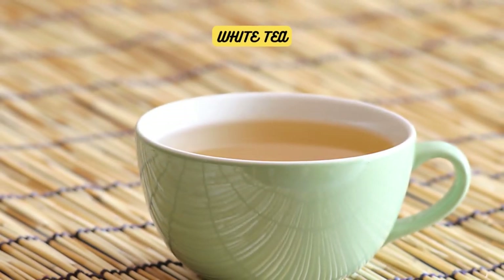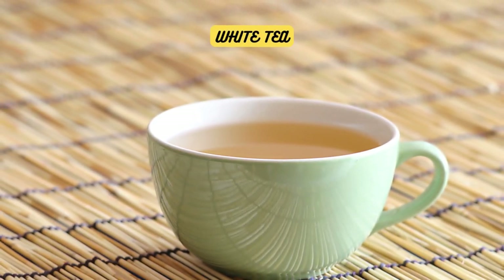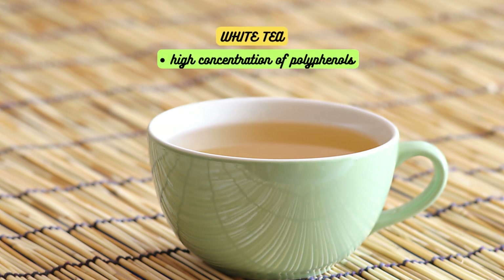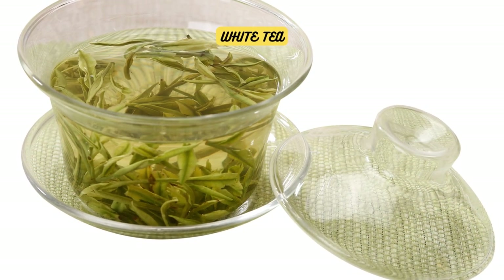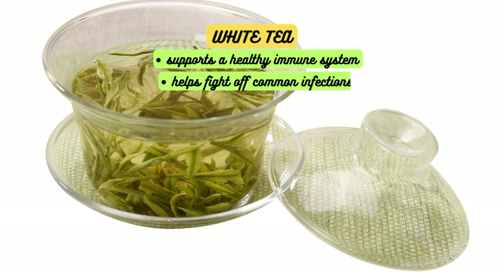Moving on, we have white tea. White tea undergoes minimal processing, making it one of the least processed teas available. It contains a high concentration of polyphenols, which have been linked to improved skin health and a reduced risk of premature aging. The antioxidants present in white tea may also support a healthy immune system and help fight off common infections.